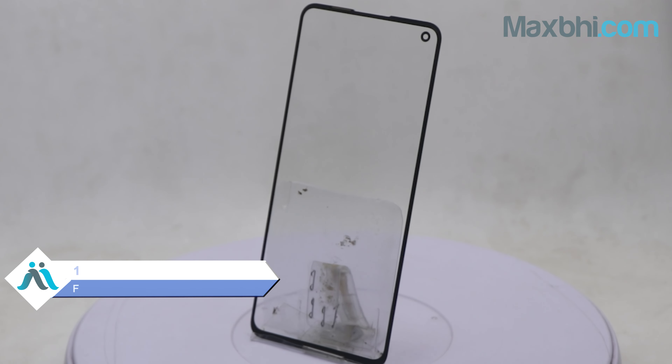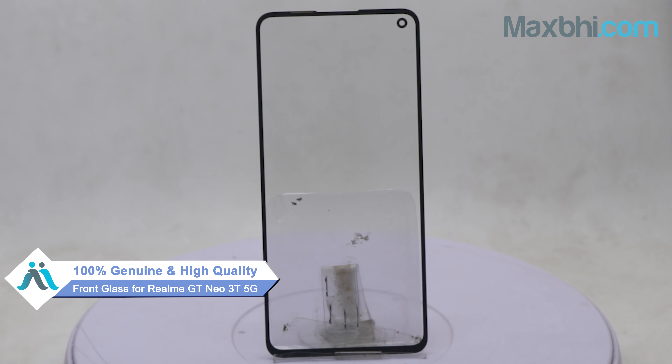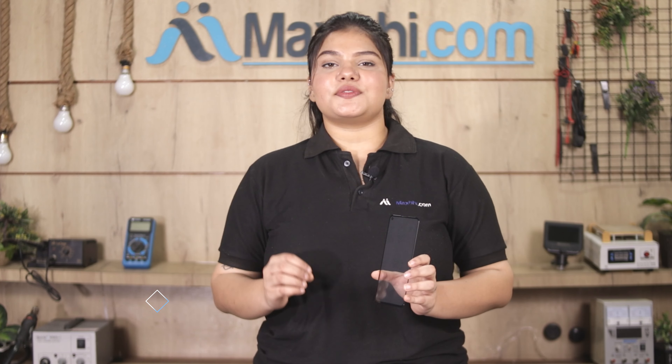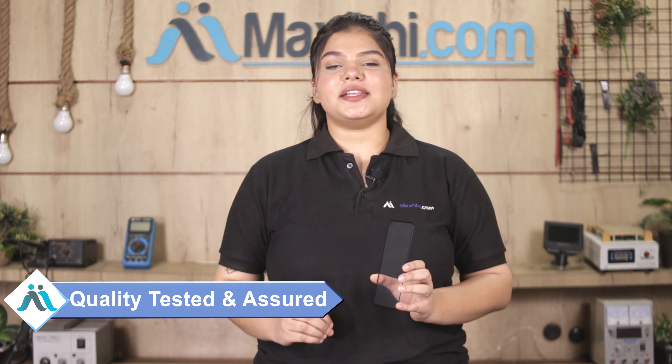This front glass is a 100% genuine quality product which works similar to your original product, with a perfect fit for your Realme GT Neo 3T 5G. This front glass is checked and inspected, and after quality assurance it is sent to you. Also, a Maxpeed trust replacement warranty comes with your Realme GT Neo 3T 5G front glass.